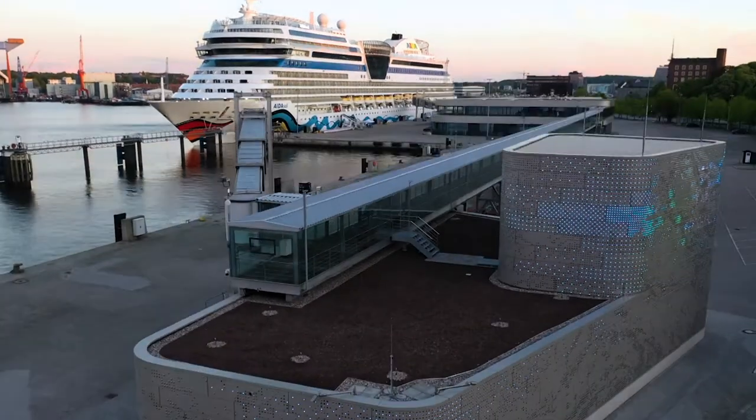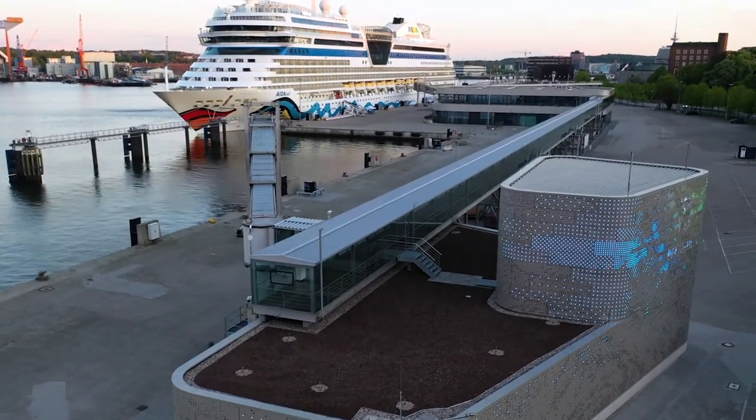We're working on solutions to plug ships into the power grid. With this system, we're trying to supply two ships simultaneously for the first time — a ferry and a cruise ship. The goal is to supply onshore power to all the city terminals.